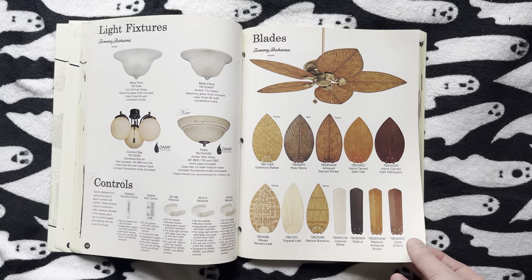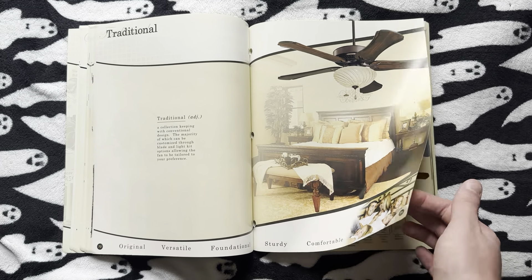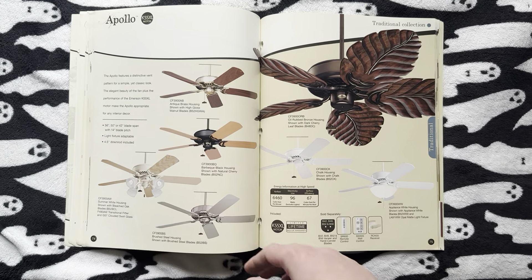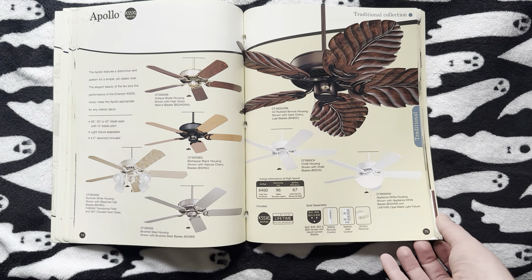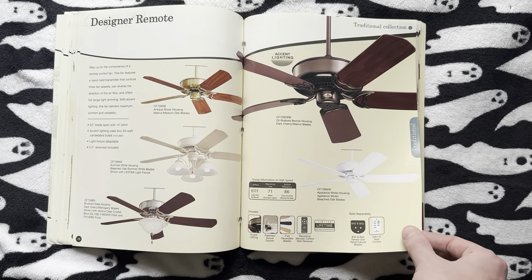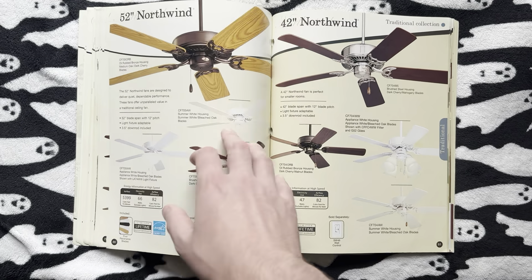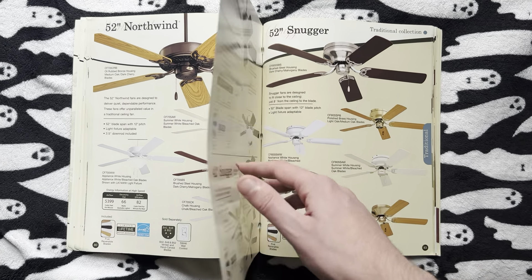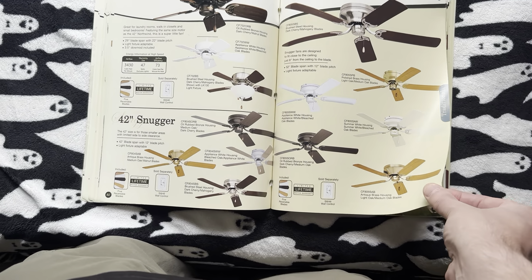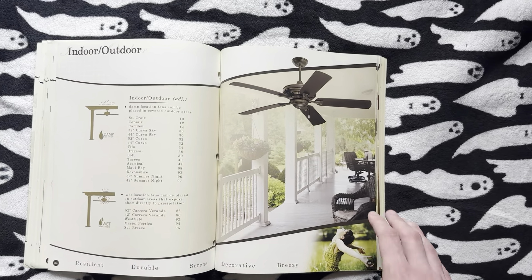Then here are the different accessories. Now we're moving on to traditional fans. We of course have the Premium and the Apollo — this was the last year for the Apollo. Rest in peace, one of my favorite Emersons. We've got the Designer Remote and the regular Designer. You have the Northwind fans, and then we've got the Snuggers — they just called them Snuggers because they got rid of the other ones.